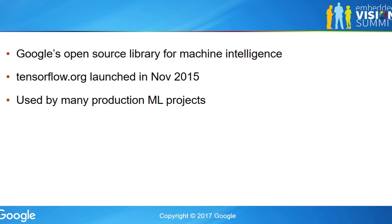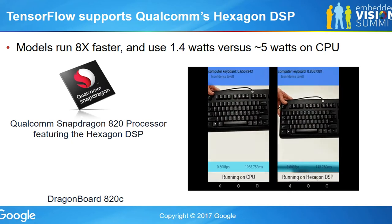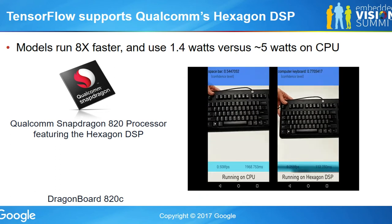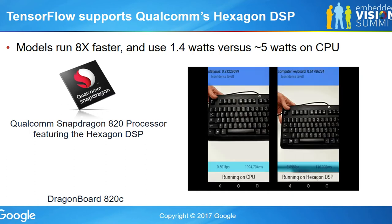What I'm going to focus on here is talking about how we work together with Qualcomm to actually accelerate TensorFlow using their HVX DSP. And like Phil said, this is actually a story that came out of the Embedded Vision Alliance quarterly meetings last year. The punchline is we managed to get models running eight times faster.